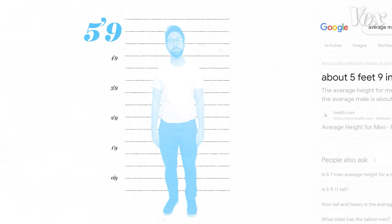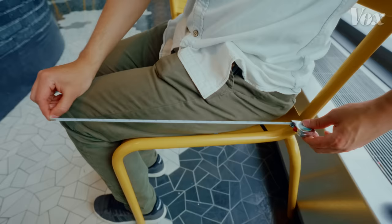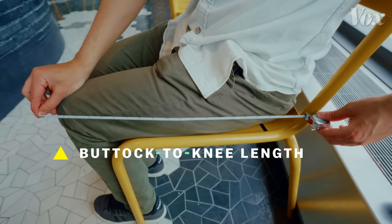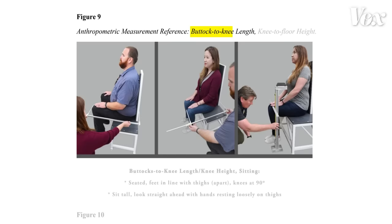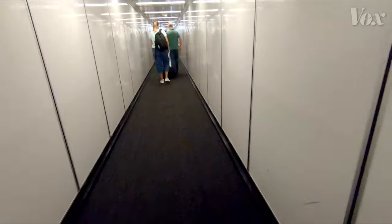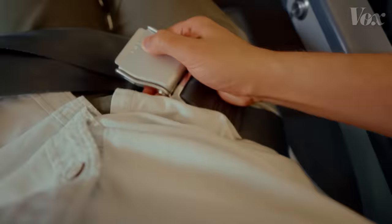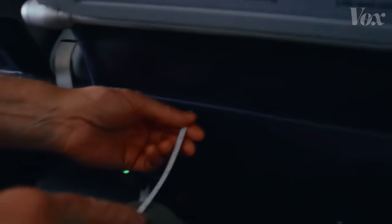I'm 5'9", which according to Google is precisely average. When I'm sitting down in an upright position, my buttock-to-knee length — which, before you harass me in the comments, is the official measurement the FAA uses in its testing — ends up being about 20 inches. And when I got on this plane, I ended up being fairly comfortable because I have room between my knee and the seat in front of me.